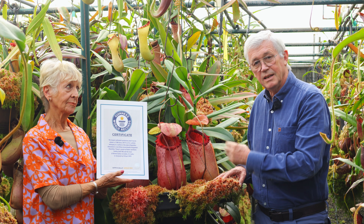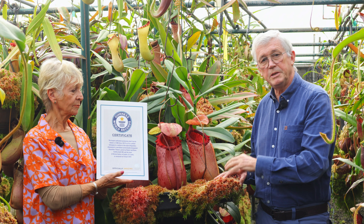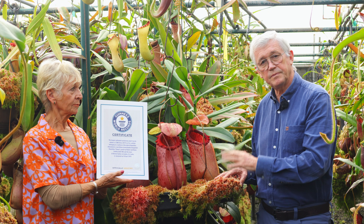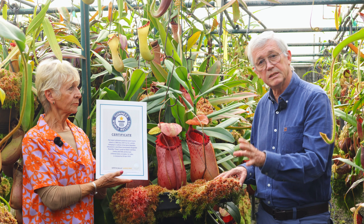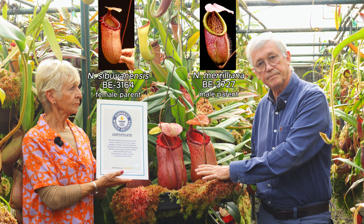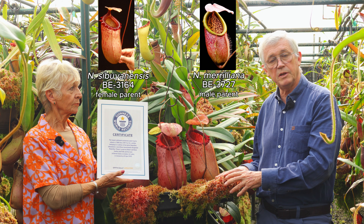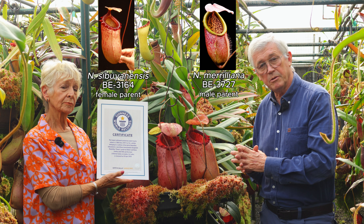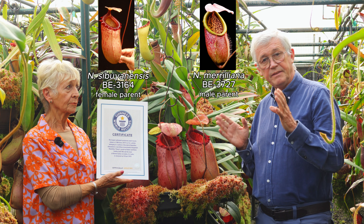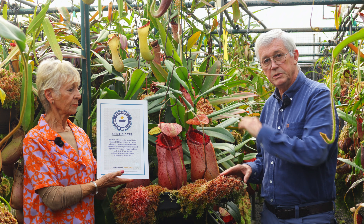This was created as a hybrid between two species originally from the Philippines. One is called Nepenthes sebuyanensis and the other is Nepenthes moriliana, from two different parts of the Philippines. We raised the parent plants from seeds, grew them to maturity, crossed them, and produced this monster.